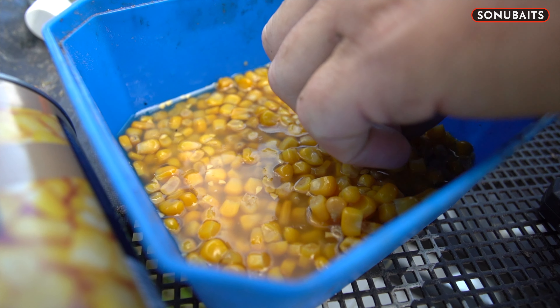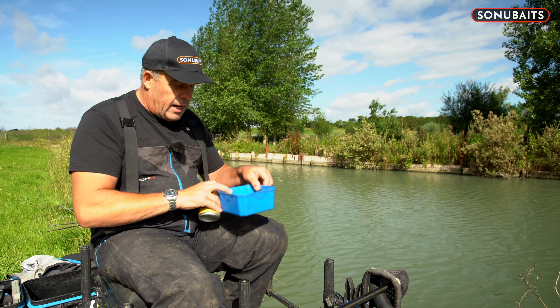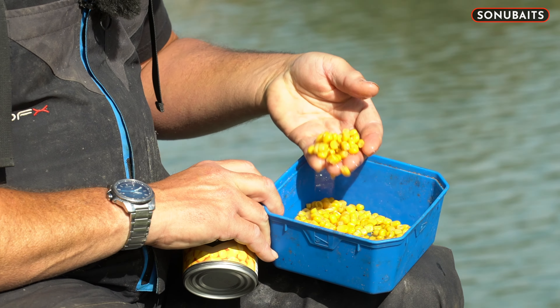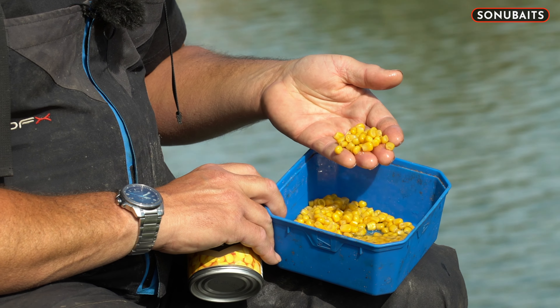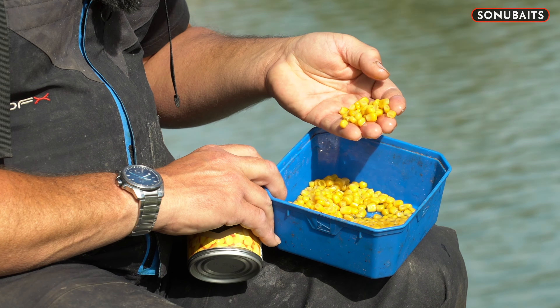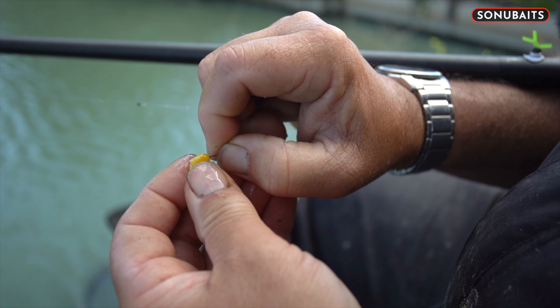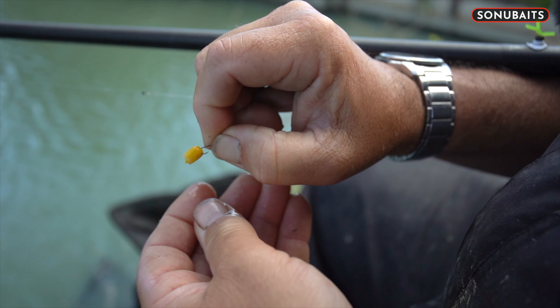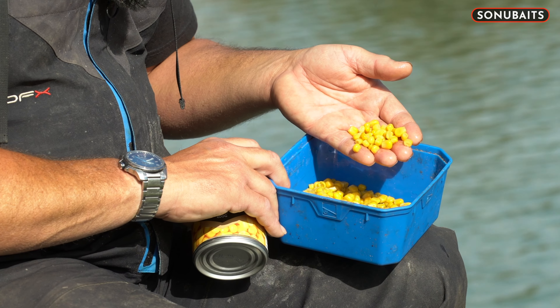I've actually got a tin open here and the quality of the corn — I've had a big weight of skimmers on this stuff on the weekend at Barston Lakes, and believe me, those little bits in there make a huge difference. Whether you're carp fishing or bream fishing, corn is a massive part of that. It's perfect for catapulting — I catapulted loads of corn out on the weekend.